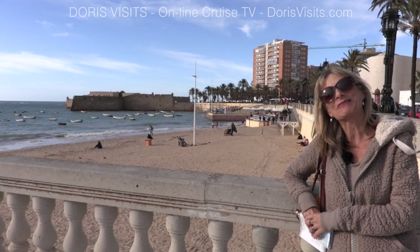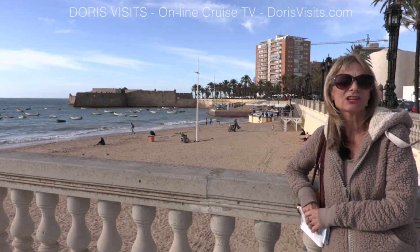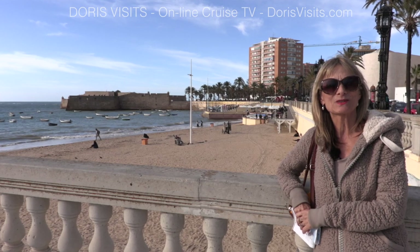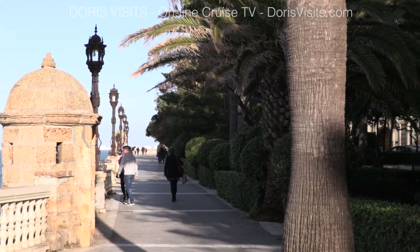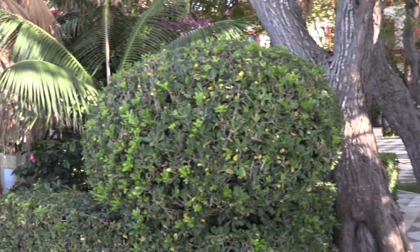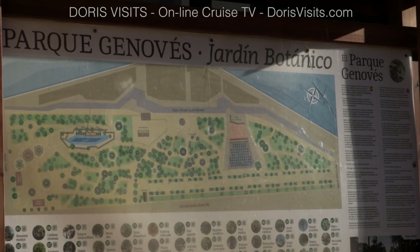You could just come here and chill and spend the day on the beach, or you could use it as a gateway town to Seville and Flores. Whatever you do, enjoy and have a look on Doris' Visits for all our trips. If you're walking from the ship along the sea front towards the castle, you'll come across these beautiful botanical gardens with play areas for the children.